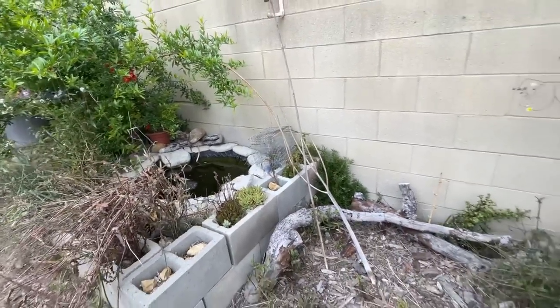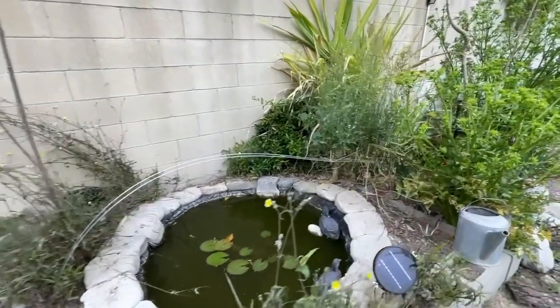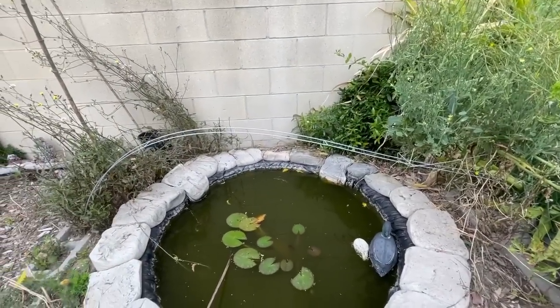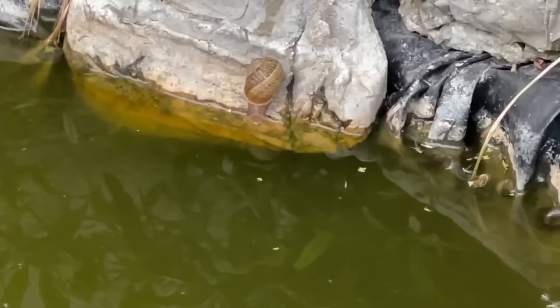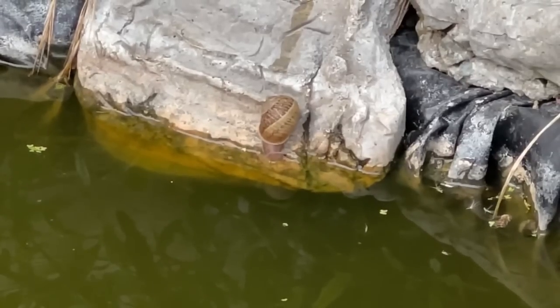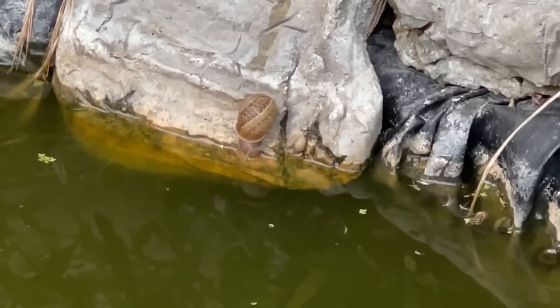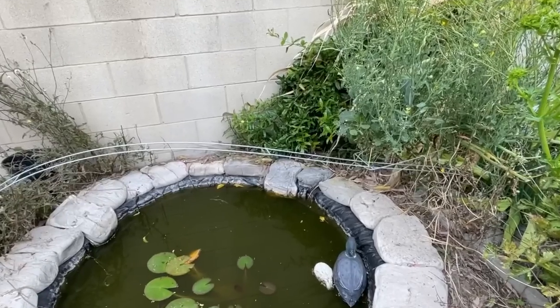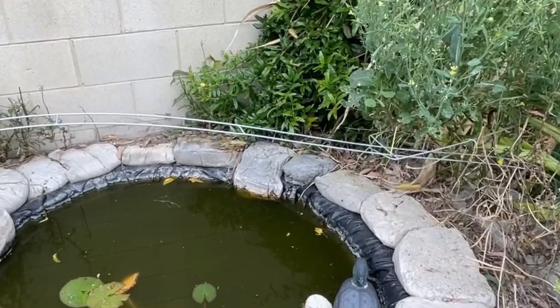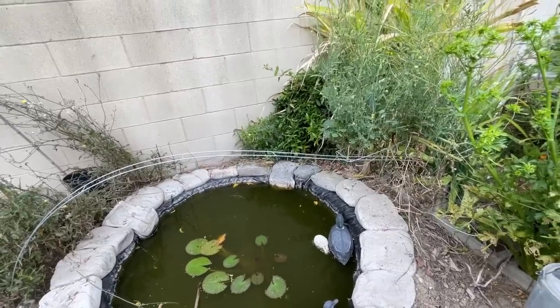I do have some succulents through here. Hopefully this summer we'll get more cleaned up. I had never seen this before — thank goodness I had my phone. Did you ever see a garden snail go get a drink of water? I'd never seen it. It literally crawled over and crawled down that rock back there, got a drink of water, and turned around and crawled back.